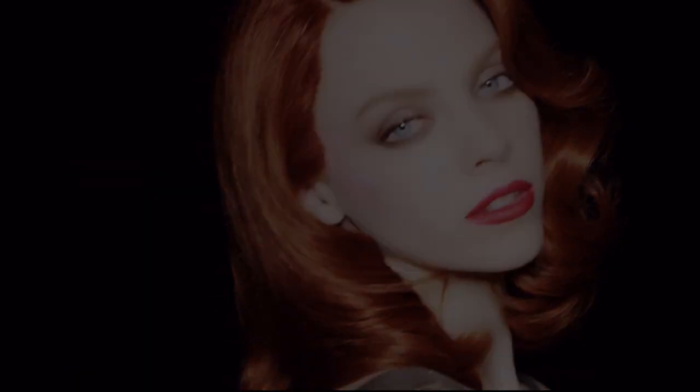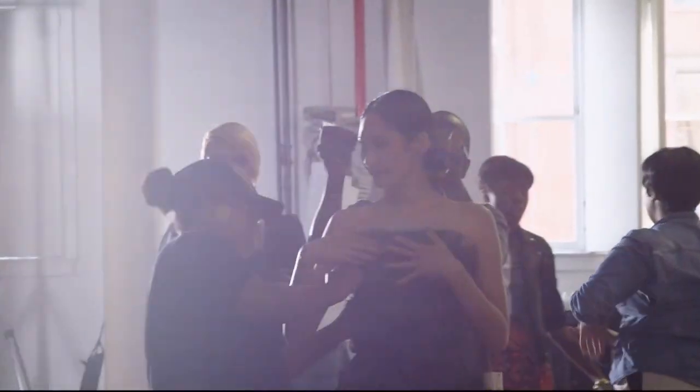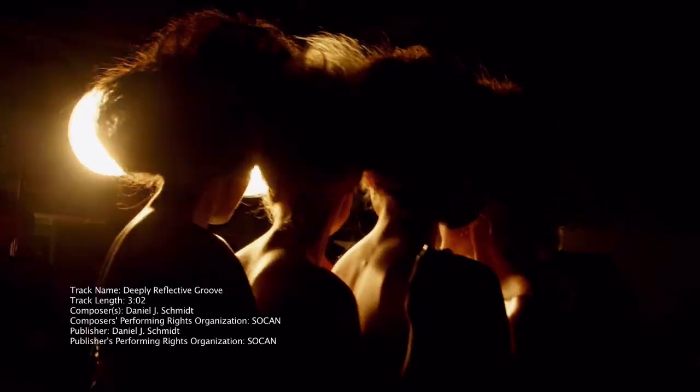Beauty — it's deeply personal, purely individual, and surprisingly public. We are on set for the branding shoot of J. Manuel Beauty. Women instinctively put themselves in one of three categories: classic, iconic, and avant-garde. These three women I really wanted to focus on.